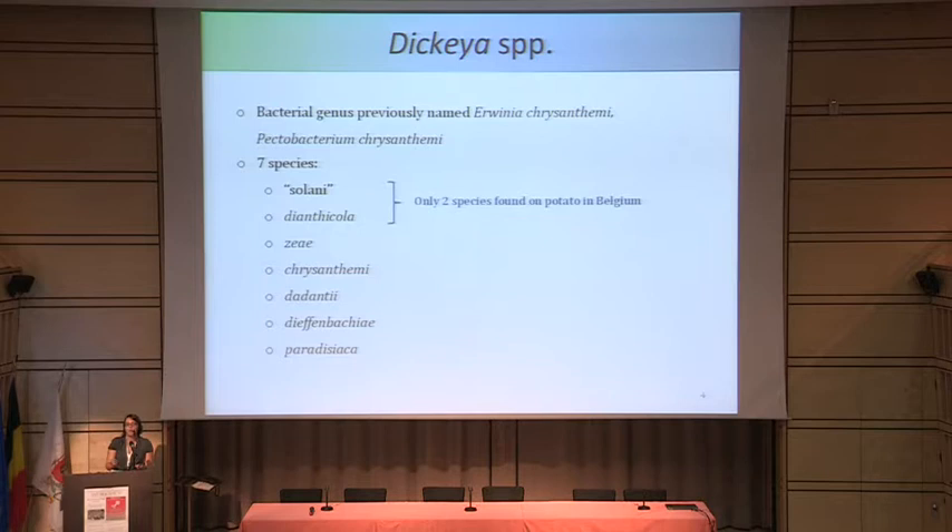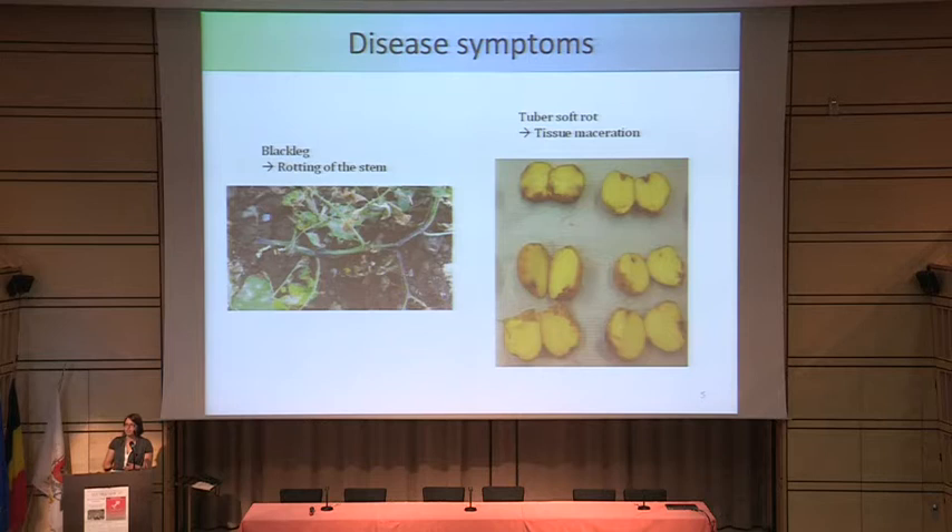There are seven species of Dickeya. The first of which, Dickeya solani, has not actually been accepted as a species yet; it has recently emerged and is more virulent than the other species seen before. Only two of them are found in Belgium, but the other Dickeya species have been found on potato in the rest of the world, except for the last one, Dickeya paradisiaca.